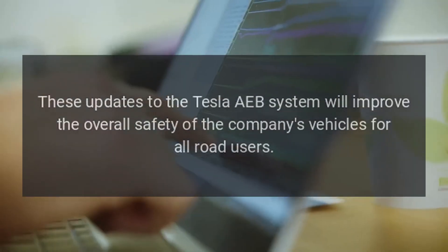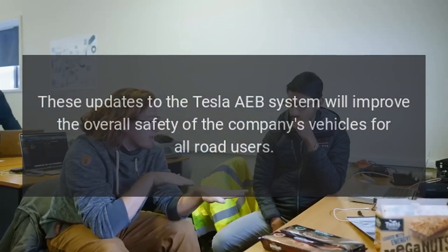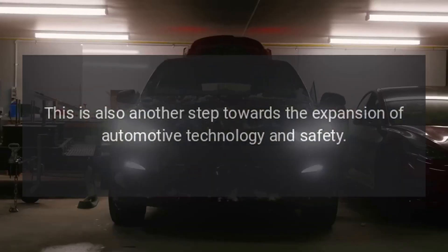These updates to the Tesla AEB system will improve the overall safety of the company's vehicles for all road users. This is also another step towards the expansion of automotive technology and safety.